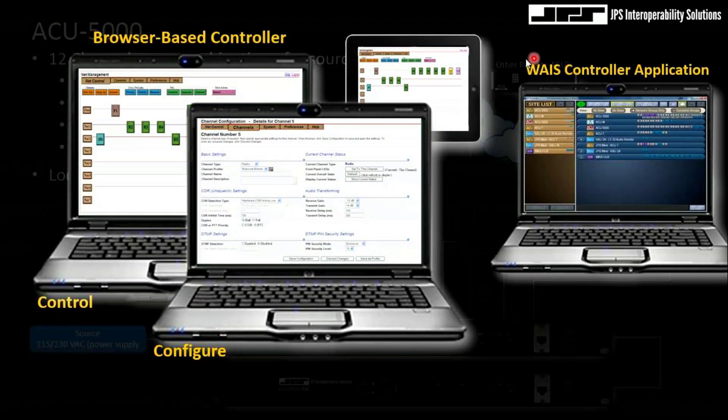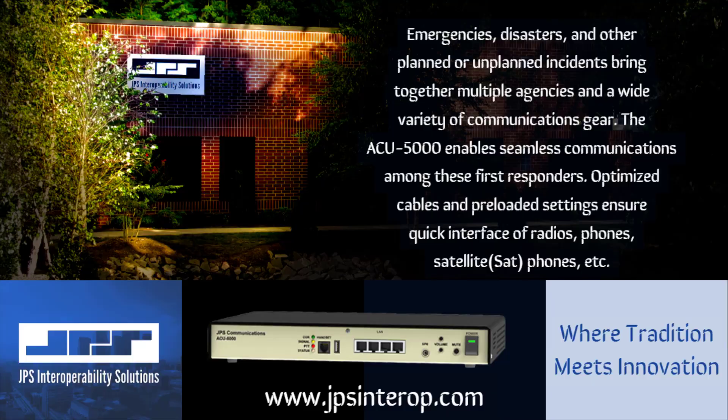This is browser-based, but it can also work in our wide area interoperable system where I can control multiple gateways in a single view. Emergencies, disasters, and other planned or unplanned incidents bring together multiple agencies with a wide variety of communications gear. The ACU5000 enables seamless communications among these first responders.